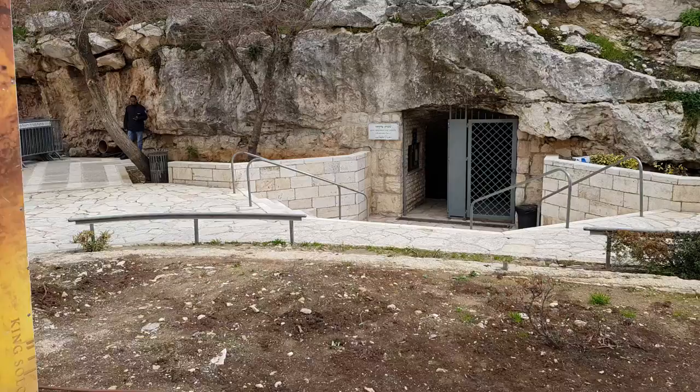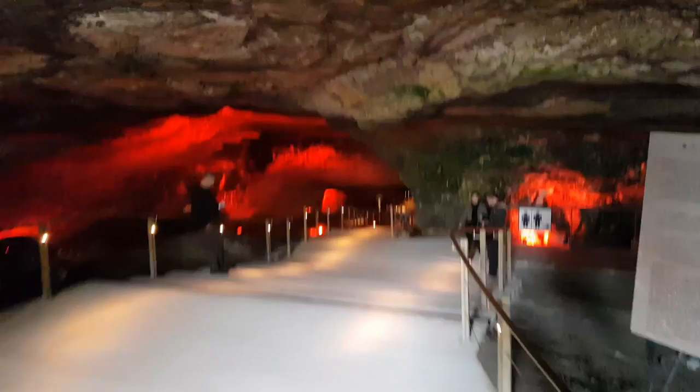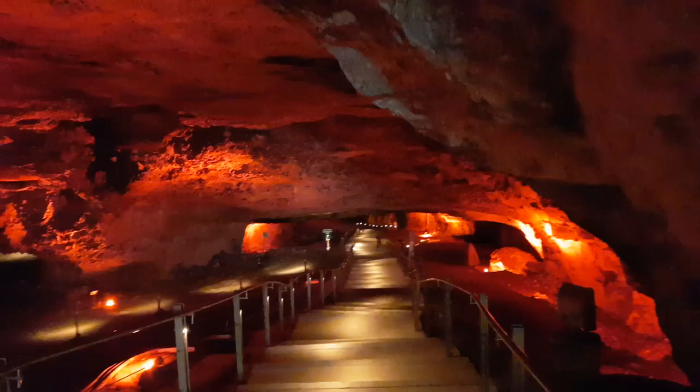The cave is not a natural cave — it was actually a quarry, and it's a beautiful place to visit. There are so many stories here. Above us is the Muslim Quarter, and you can reach part of the Via Dolorosa from here.